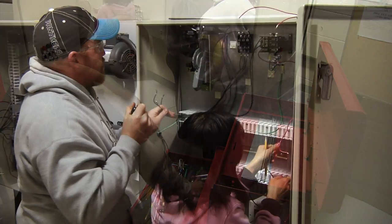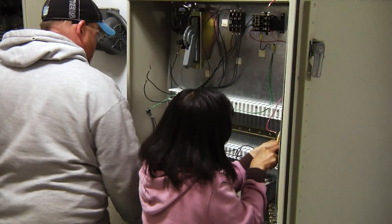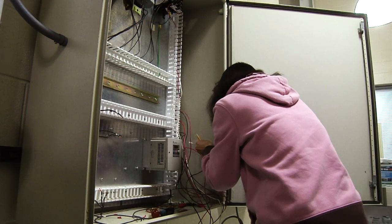The new Bussey Center that Ivy Tech has put in place has really expanded their abilities. This building gives them one of the best welding shops in the country, one of the best machining centers, and there is a complete automation cell.